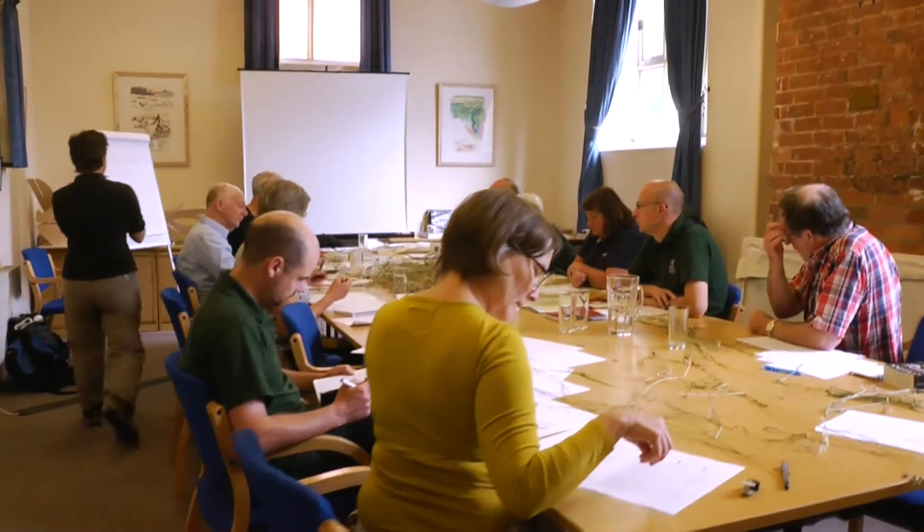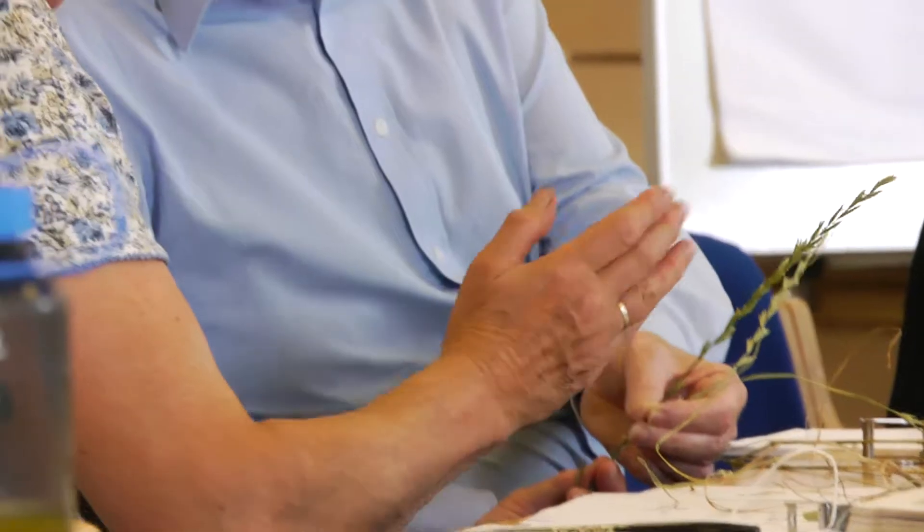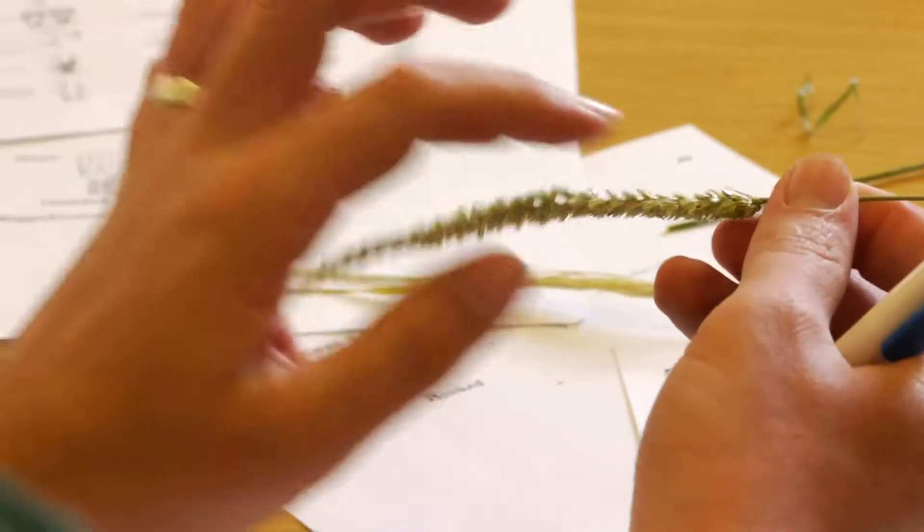We did the session in the classroom this morning — that's all about learning to identify the various parts of the grass — and then coming out and using them in the field this afternoon.